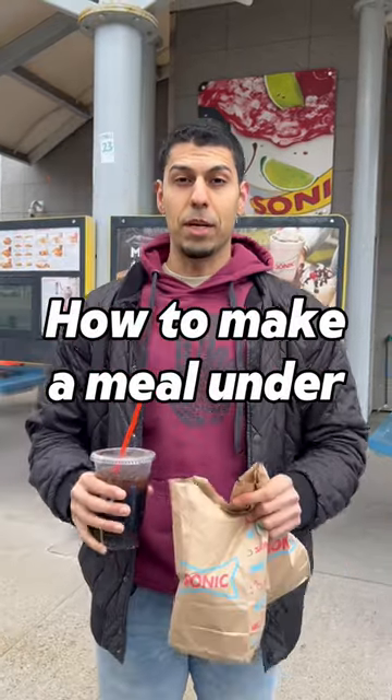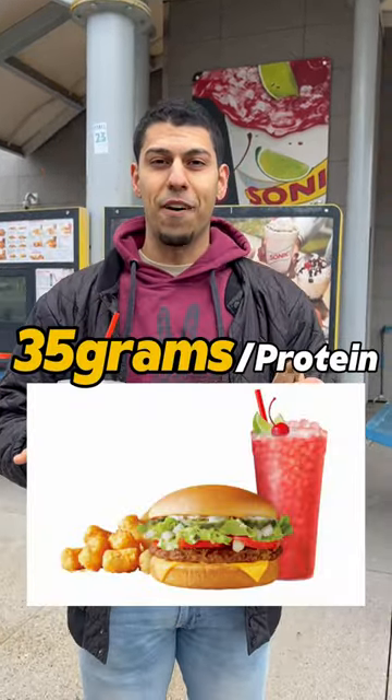We're at Sonic right now, you guys, and I'm going to show you how to make a meal under 500 calories with 35 grams of protein.